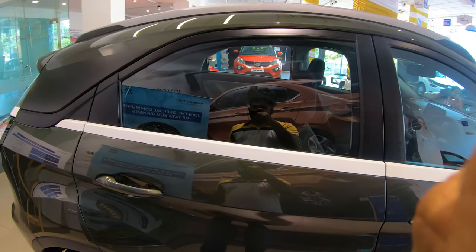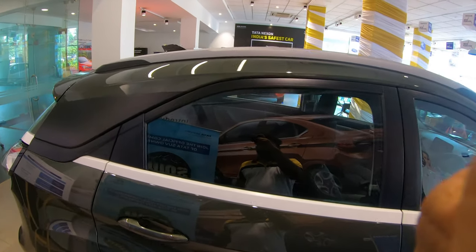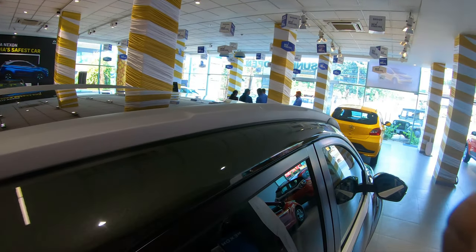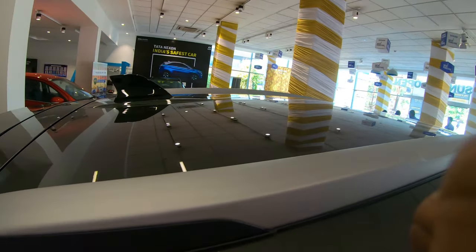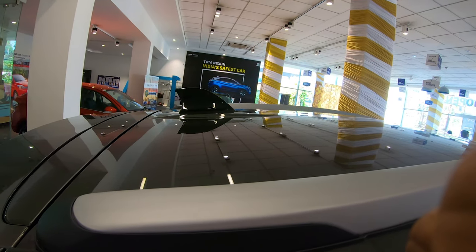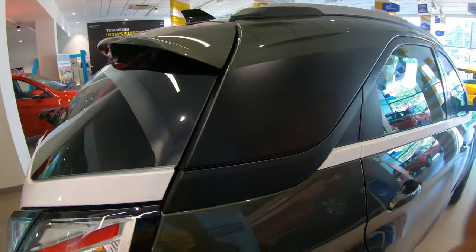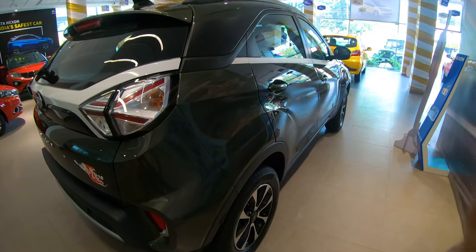You can see a white insert in contrast with the black pillars to complement the design. On the top you can see roof railings to give a SUV kind of appeal. It also gets a shark fin antenna, which I think looks cool. From the side it's very similar to the previous generation Nexon.